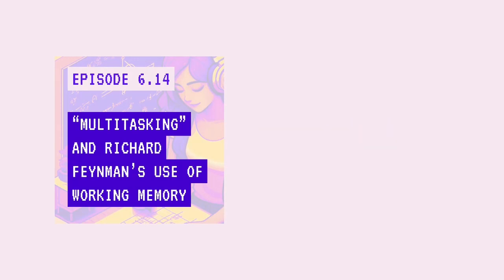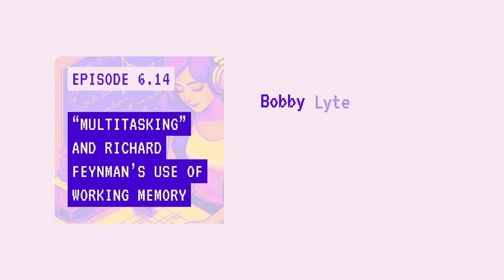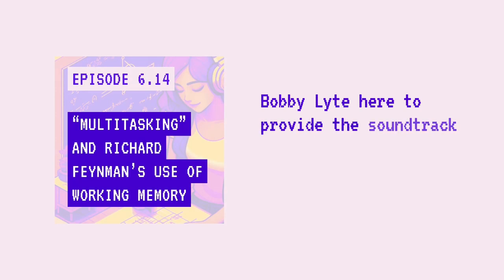Welcome to FlowState, a podcast designed to help you focus. I'm your host, Bobby Light, here to provide the soundtrack to your work.